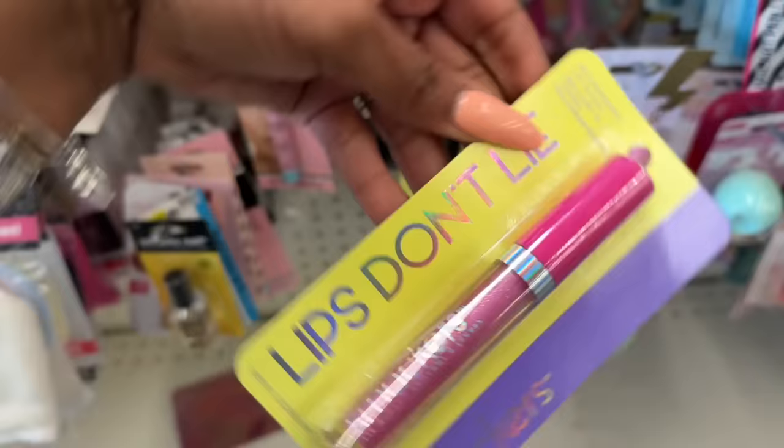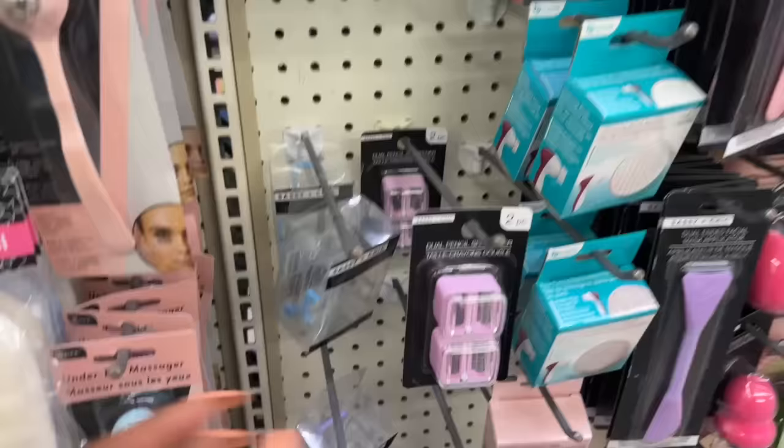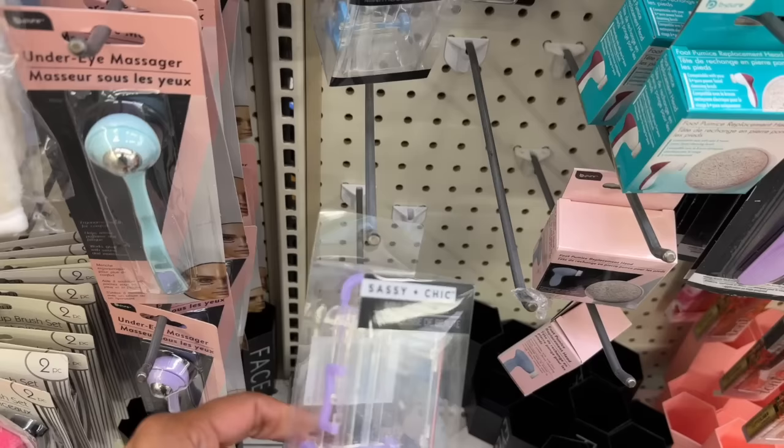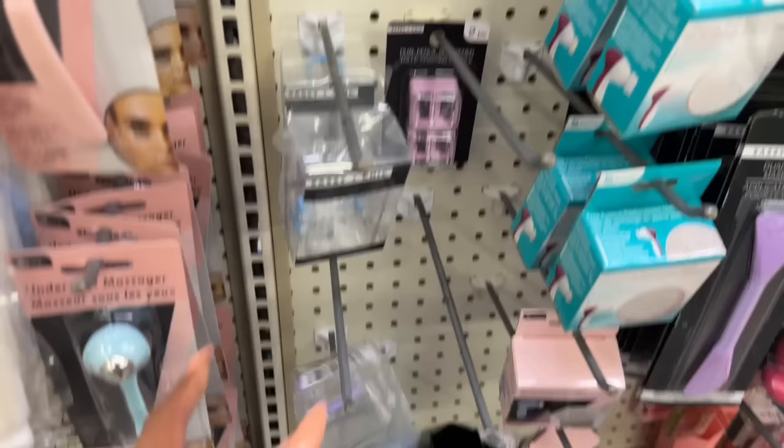They did bring these Lip Smackers back — 'Lips Don't Lie,' it's a holographic lip gloss, really pretty with a little bit of glitter. They have a ton of this at this location. They also have the dual pencil sharpeners out and these mini beauty cases — oh look, it's like a little suitcase!